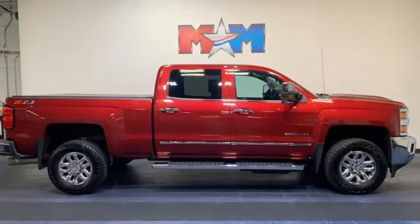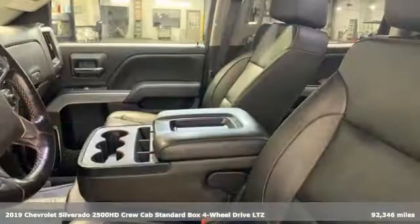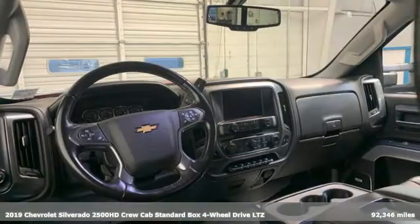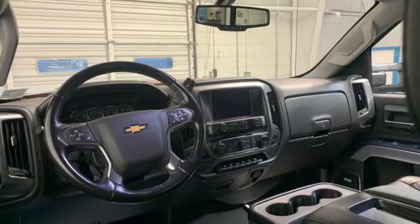It's a 2019 Chevrolet Silverado 2500 HD. This Silverado is never shy about flexing its solid steel muscle. You'll be anxious to put it to work.